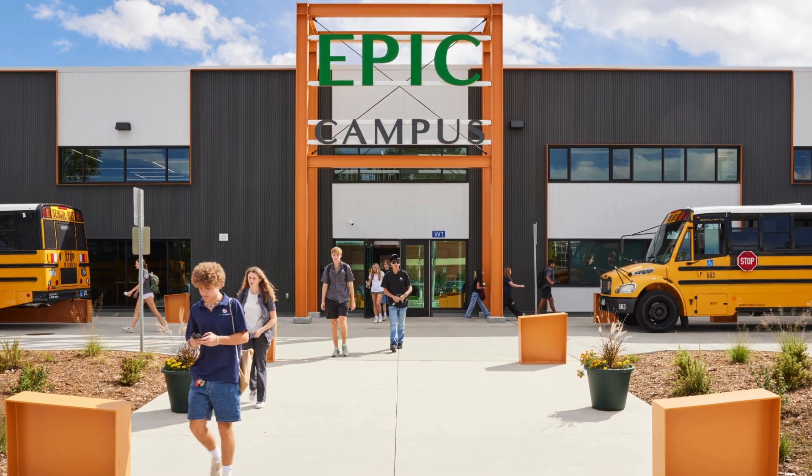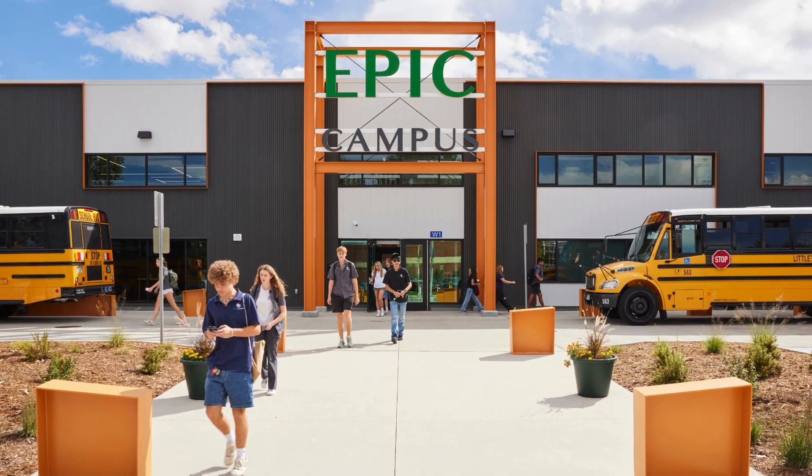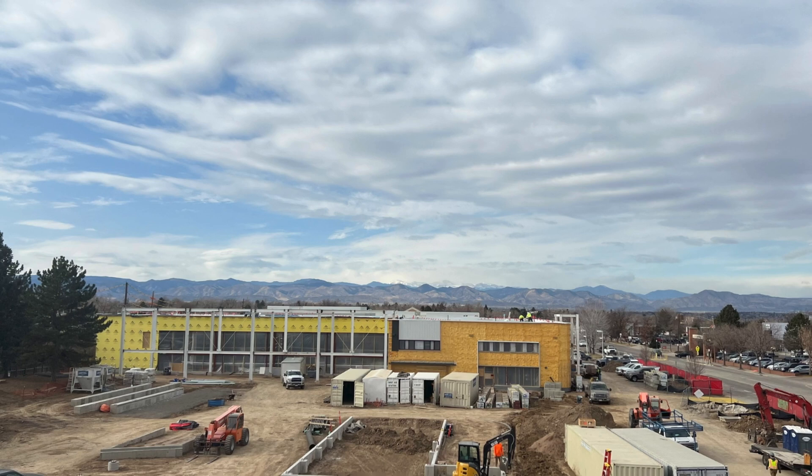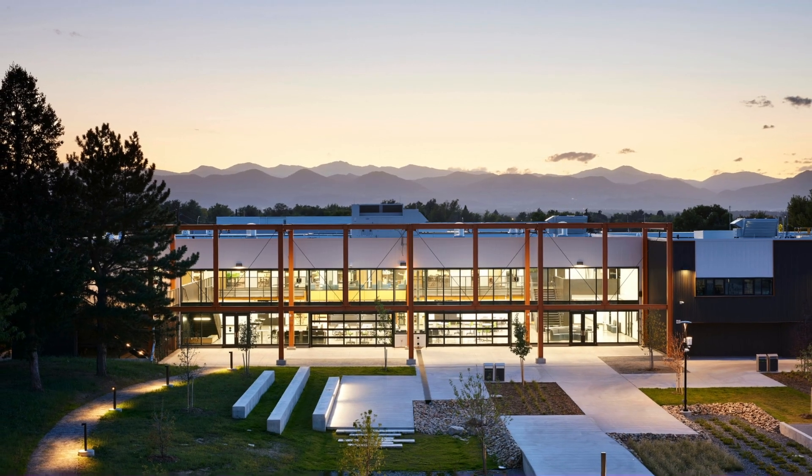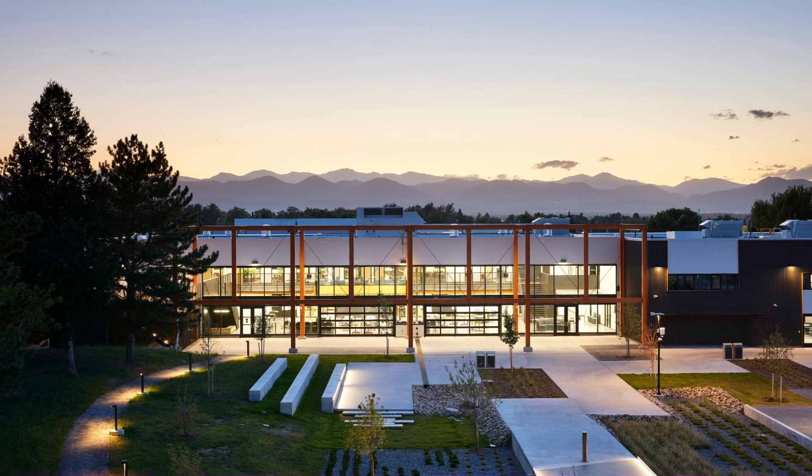From a community standpoint, the sustainability is huge. Being able to take this old car lot and create this beautiful outdoor space, in addition to complementing the two buildings that were renovated — it really brings new life to that area.